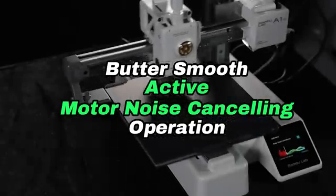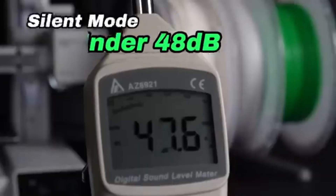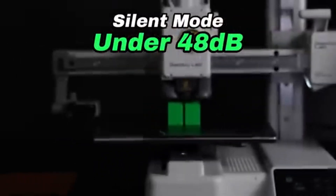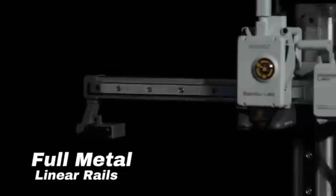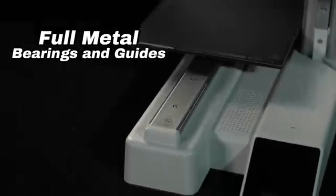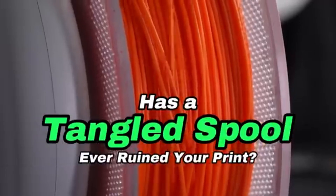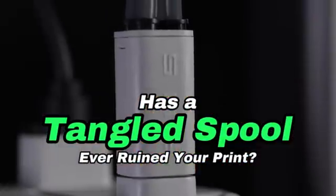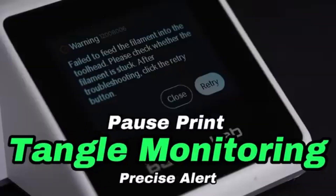The A1 Mini supports a variety of filament materials, allowing you to experiment with different possibilities for your projects — from regular PLA to flexible TPU. Enjoy a quiet printing environment with the A1 Mini. Its quiet operation allows you to concentrate on your work without being distracted by background noises. The A1 Mini's auto bed leveling feature saves you time and effort, and with wireless connectivity options, you can remotely manage and monitor your prints, giving you more freedom in your workflow.